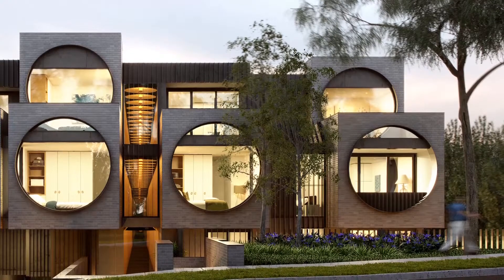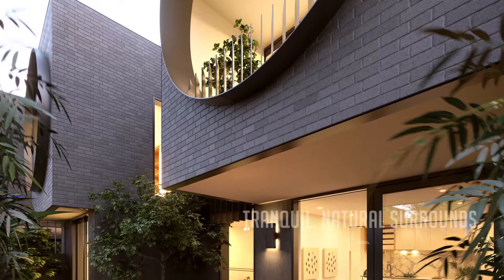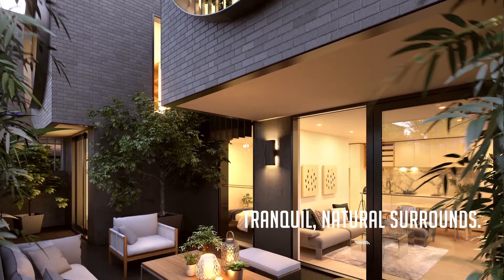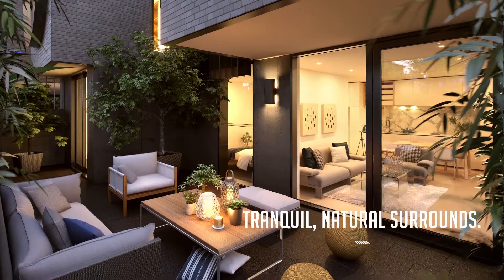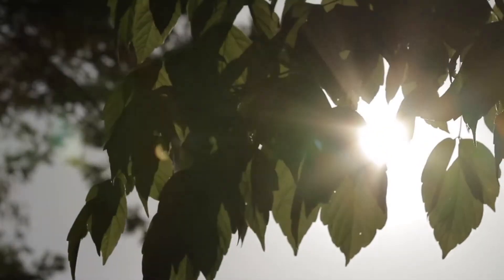The marvellous thing about this site is that it brings native plants back into an area from which they've been removed. There's a hero tree out the front, a big yellow box, that as it grows will bring a wonderful sense of place to this whole development. Around the edge there are native evergreen trees to create privacy and enclosure, so that future residents will really feel they sit in a bit of natural landscape from this area.